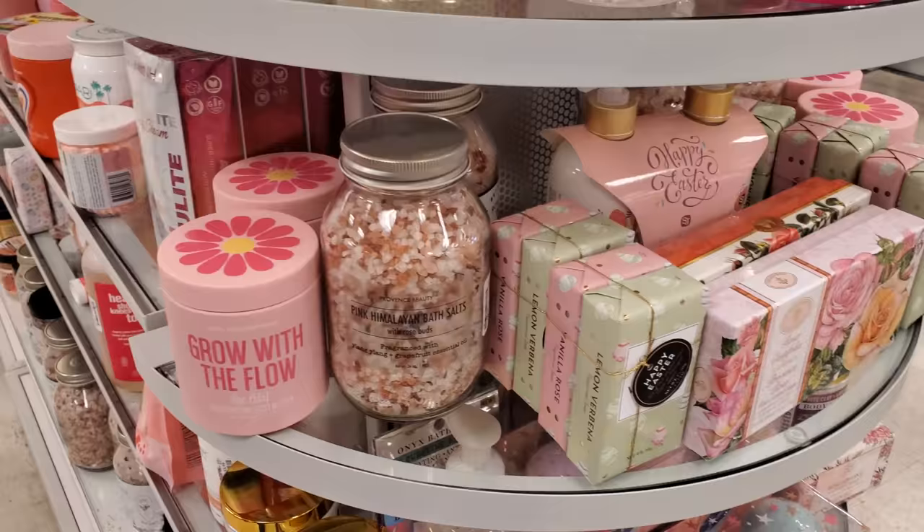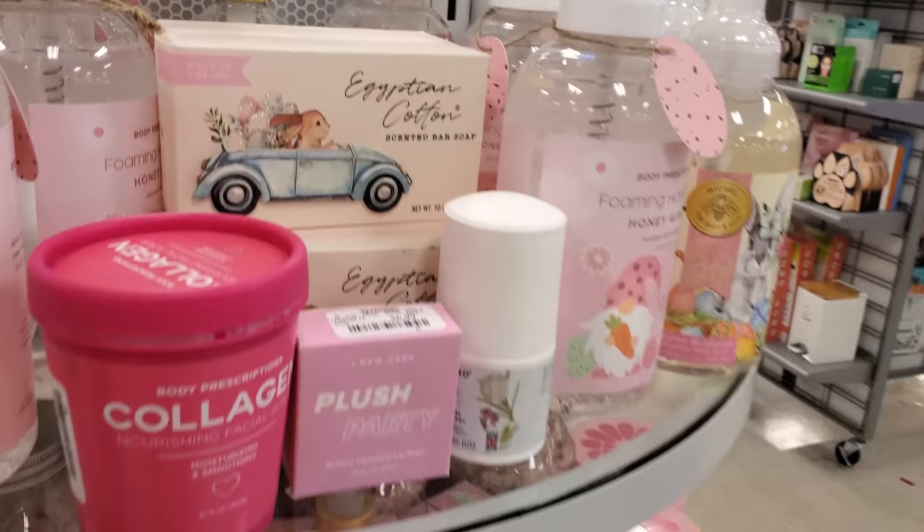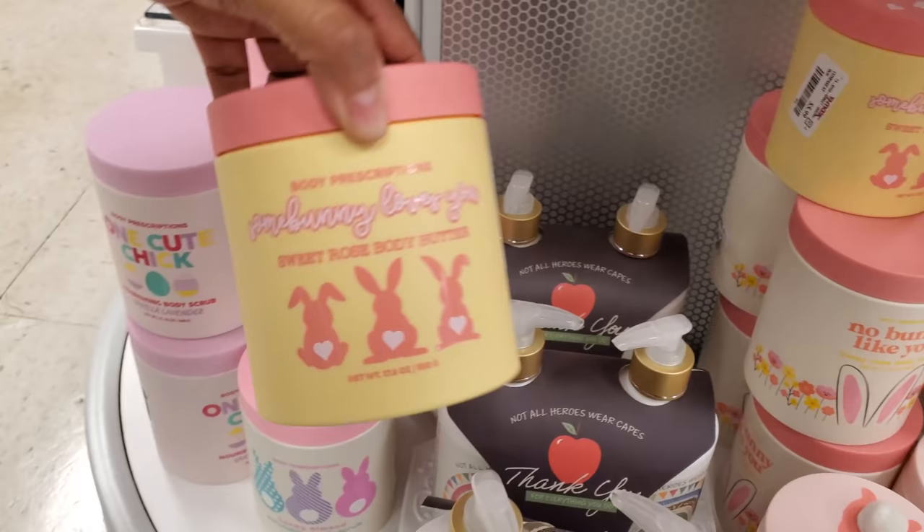Right now it looks like a lot of soap and body butter with spring packaging. Grow With the Flow by Body Prescription — like happy Easter. You get two soaps — look at this little bunny riding the car, it's kind of cute. Honey almond, those are $4, and more bath bombs. Look at the packaging down here for $5.99 — 'Somebody Loves You,' that's cute.